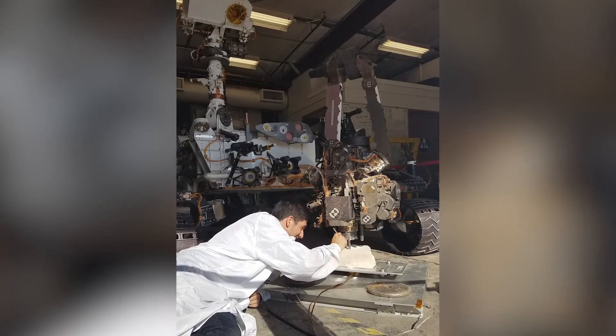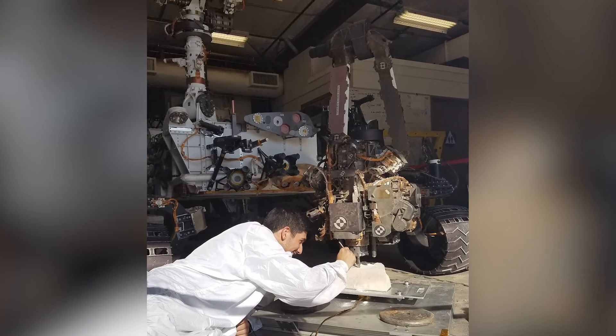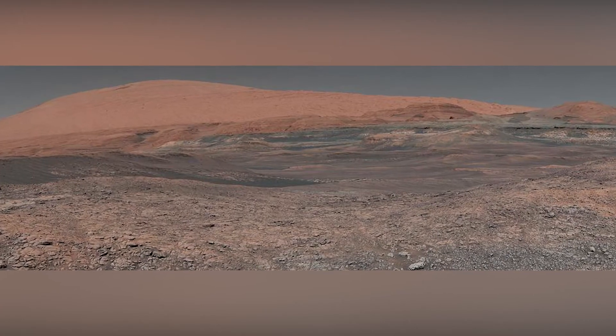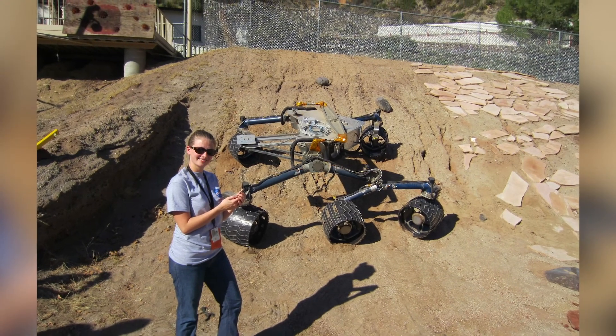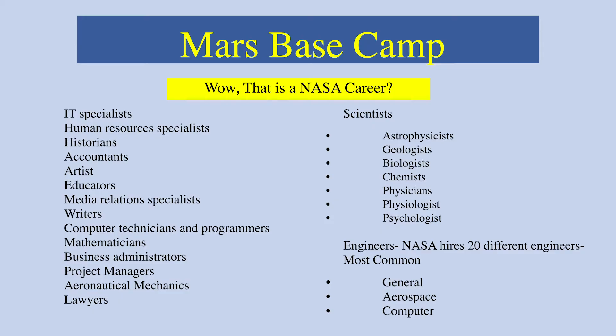We hope this helps you learn about how many resources it takes to explore Mars — from money, to equipment, to people of many different careers. Exploration takes a ton of teamwork. During the Mars Base Camp project, you've been asked to think of some careers or jobs you have to do to make your activities successful. Let's think a little bit more about that. Some of you may have thought of an engineer or an astronaut, but when we look at this slide, all I have to say is, wow — that is a NASA career?